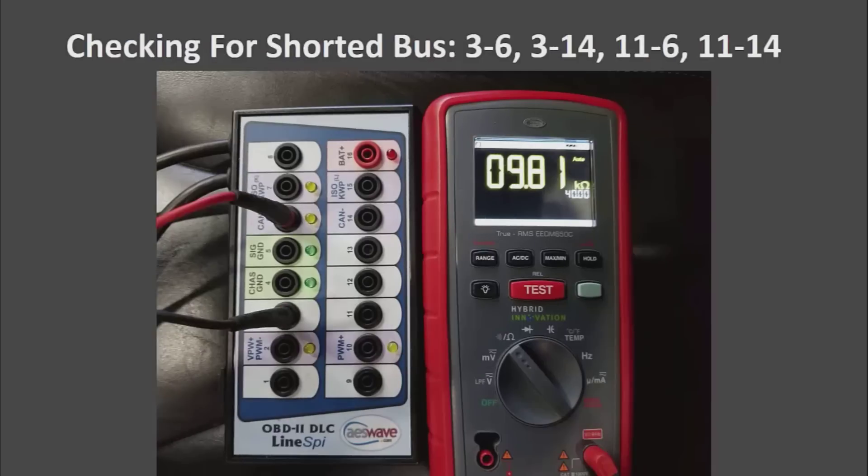One thing you want to do is check to make sure that the buses are not shorted together. You want to go from pin 3 to 6, 3 to 14, and then 11 to 6 and 11 to 14. These should all be fairly high resistance — the ones I have been checking are 4 kilo ohms or more, usually around 10 kilo ohms.